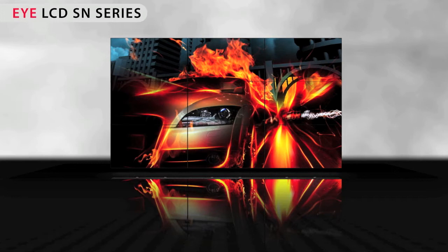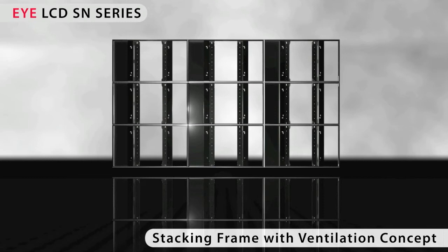The special stacking frames for video wall installations provide an elaborate ventilation concept for the displays. Fresh air from behind the video wall is used for the cooling of the devices. Afterwards, the warm air is discharged through the exhaust channel of the stacking frame. This guarantees an ideal ventilation of your video wall, decisively increasing their longevity and enabling use even under extreme conditions.